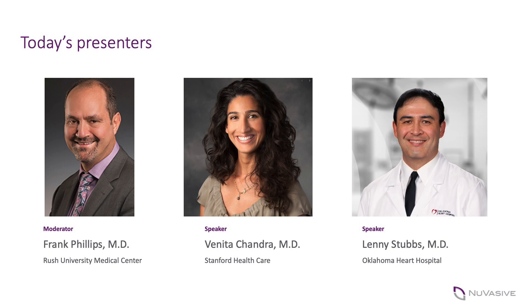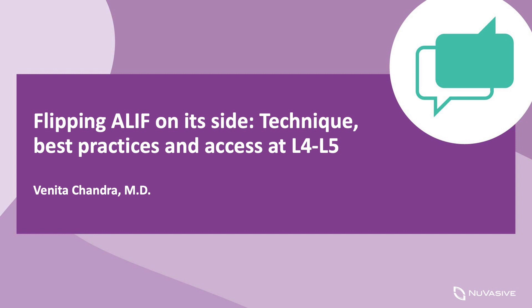Thanks Frank, it's a pleasure to be here. My name is Vanita Chandra, I'm a vascular surgeon at Stanford. I do a fair number of access surgeries — ALIFs both supine as well as lateral or X-ALIFs — for many years now. I have to say I've become a fan. There are a couple of reasons why I particularly believe that lateral or X-ALIFs makes a lot of sense.